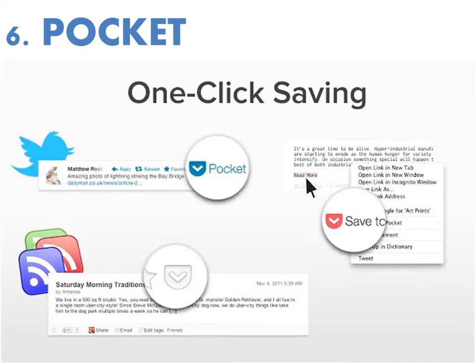Number six is Pocket, which was formerly called Read It Later. It's a bookmarking service that lets you designate certain content online to read later. For example, you come across an epic-looking post on Side Hustle Nation or elsewhere and you don't have time to read it right now — you can save it to your Pocket for later when you have the time.